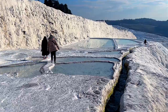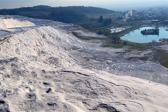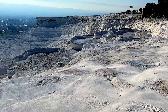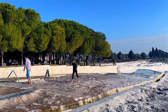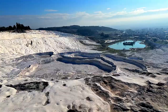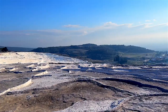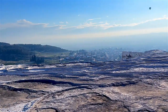Pamukkale translates as 'cotton castle' in Turkish, and it was formed over millennia by limestone deposited by 17 hot springs in the area. It's characterized by calcite-rich spring water that cascades down its cliffs, forming pearly travertine terraces as it collects into layered pools. The trickling flow of mineral water and its calcium carbonate deposits have reshaped the mountainside, leaving behind a shimmering wonderland that resembles fluffs of cotton.